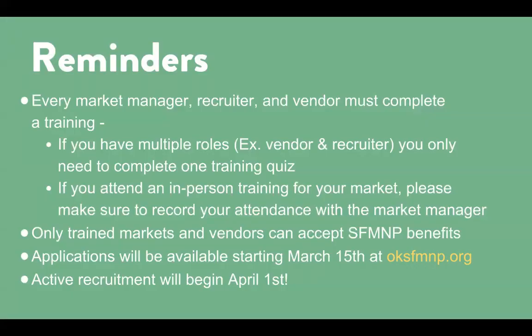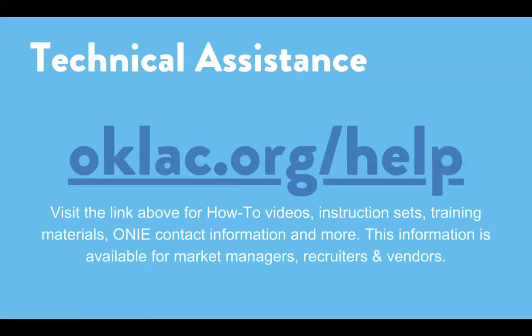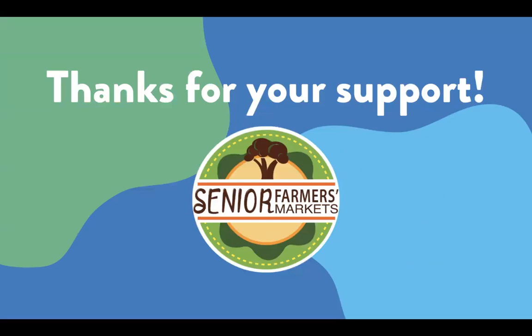A few final reminders. Every market manager, recruiter, and vendor must complete a training. If you hold multiple roles, such as a market manager and vendor, you only need to complete training for one of the roles. If you hold an in-person training at your market, please take attendance and send ONI the list of vendors that attended so we can mark them as trained. Only trained markets and vendors can accept SFM&P benefits. Applications are available starting March 15th and active recruitment will begin on April 1st. If you have any questions or concerns, please reach out to ONI or Oklahoma Human Services. Technical assistance and additional resources are available at oklac.org/help. Thank you for your support this season. Submit the quiz below to complete the training.